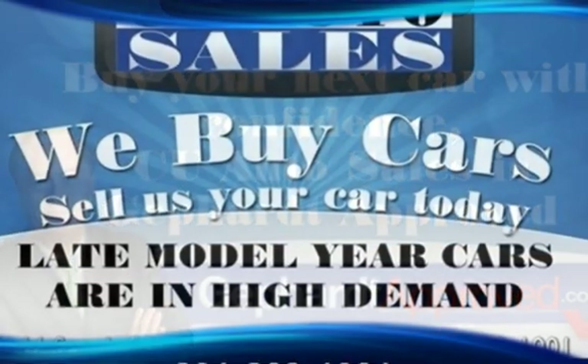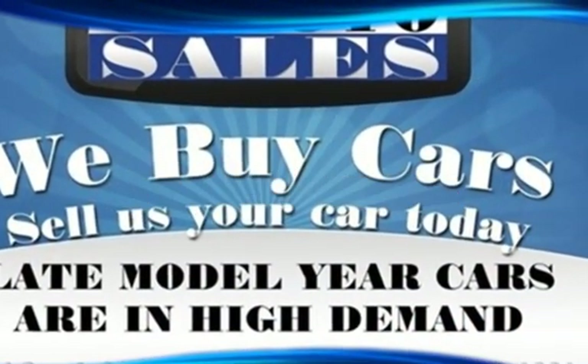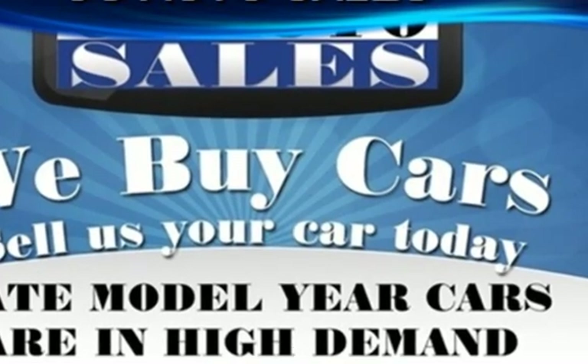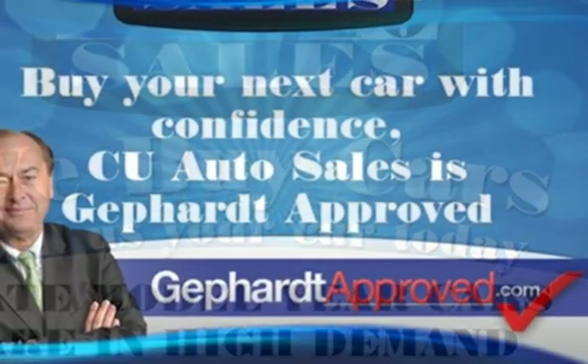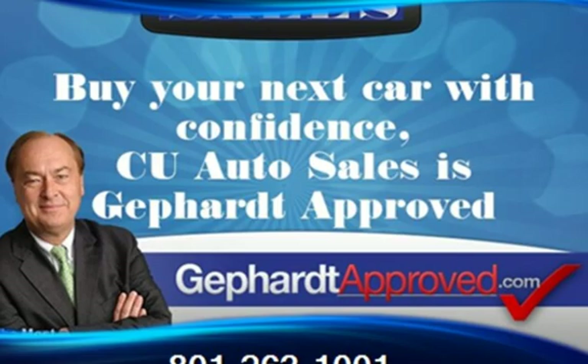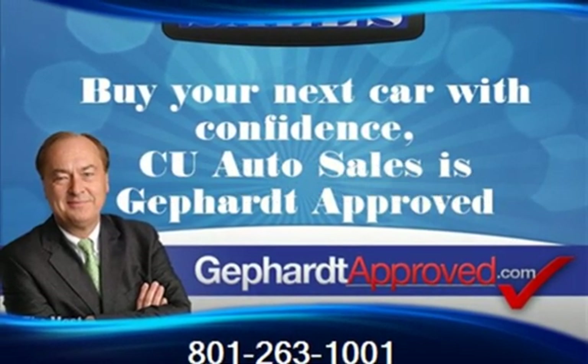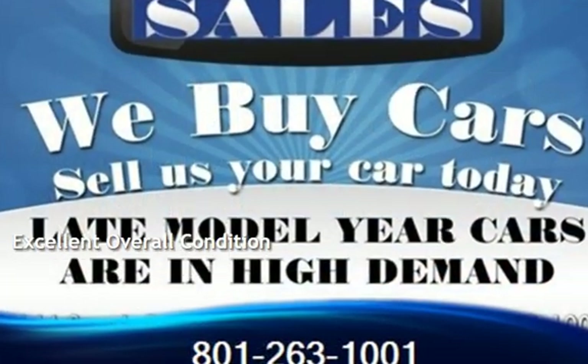This Honda is a great value with less than 32,000 miles on the odometer. Estimated fuel economy for this vehicle is 30 miles per gallon in the city and 36 miles per gallon on the highway. This vehicle is in excellent overall condition.